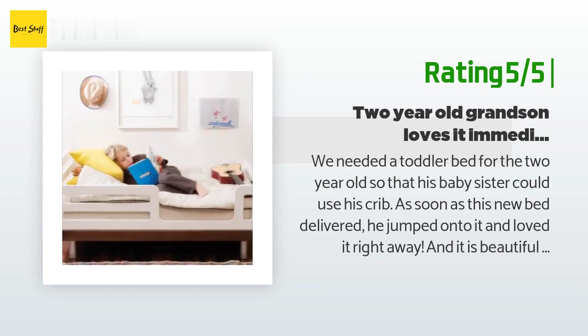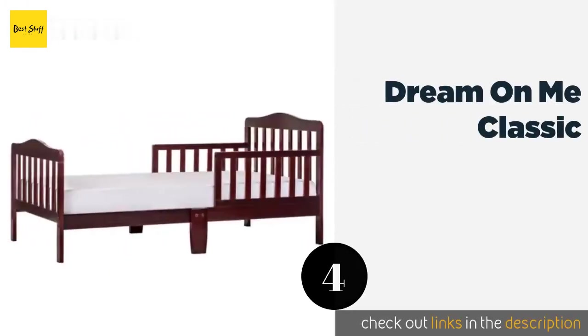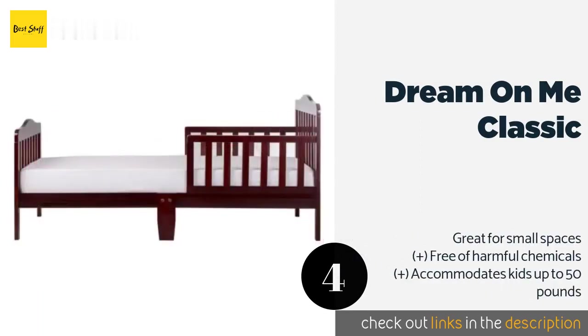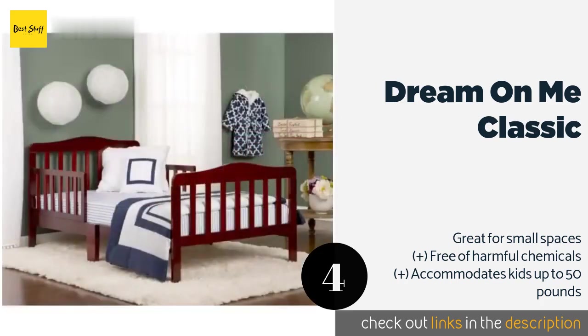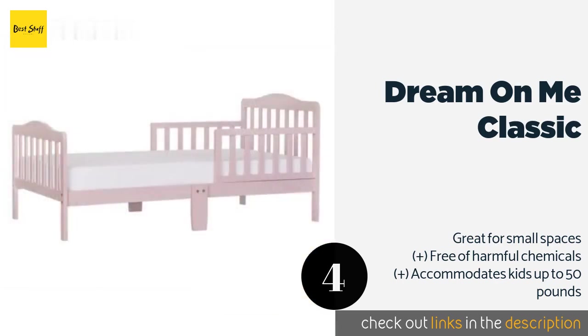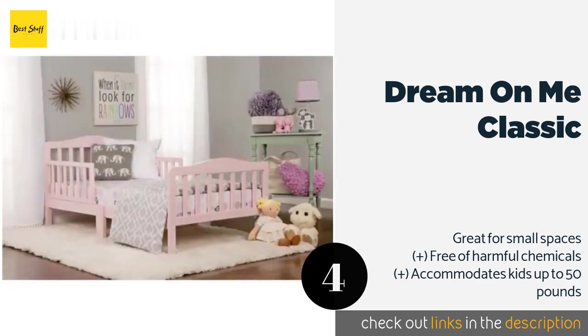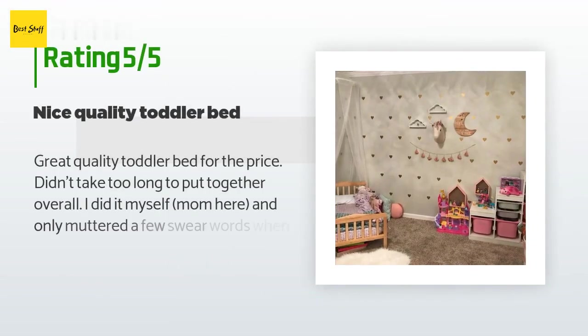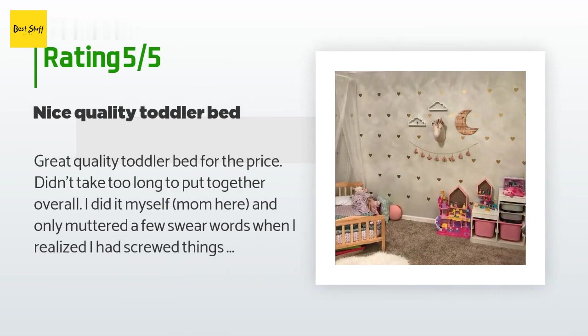The next product on our list is the Dream On Me Classic. The Dream On Me Classic has a traditional appeal with more than 10 finishes to choose from, allowing you to match it to any decor. It comes in at a very budget-friendly price and is extremely stable, so you won't have to worry about rambunctious tots. This product is available on Amazon for $71. It has an average of 4.5 stars from more than 2,932 customer reviews.